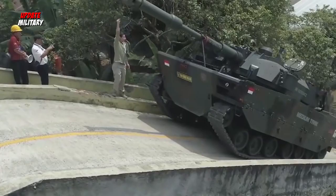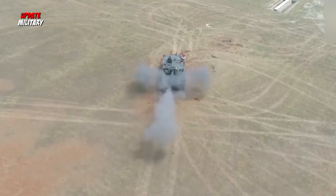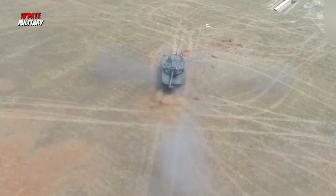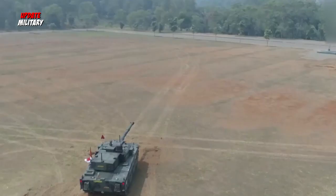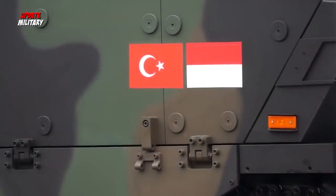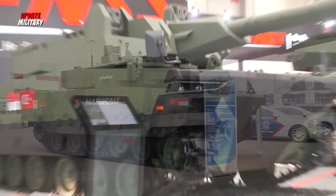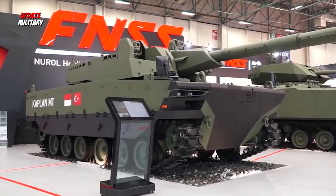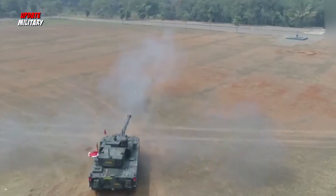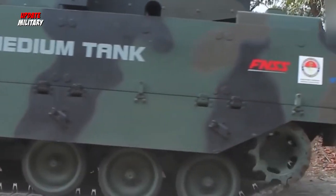On November 1, 2016, during the 2016 Indo Defense Expo, the first model of the tank was unveiled along with some technical specifications. Most notably, the vehicle's overall weight was reported to be around 35 tons, and the main armament would be provided by a Belgian-made turret developed by CMI Defense, featuring a 105 mm rifled barrel capable of firing a wide range of projectiles.